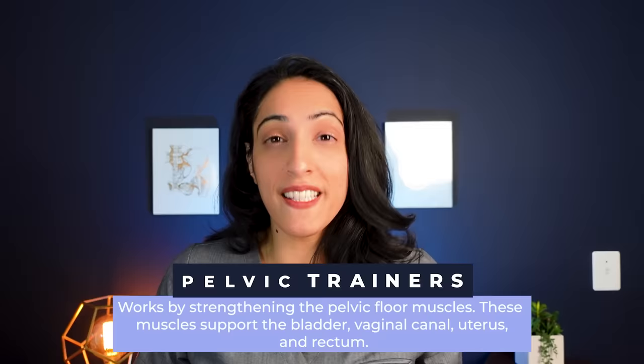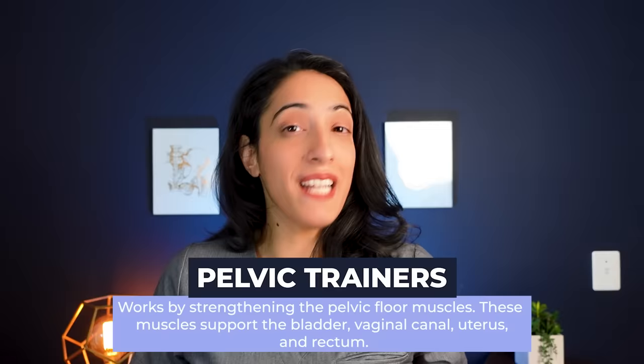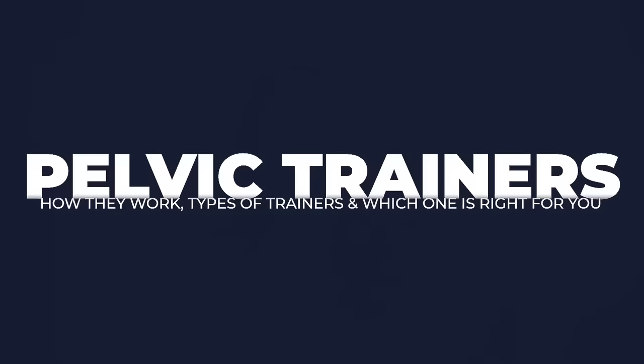Have you ever heard of a pelvic trainer? These are devices that are marketed towards people that can help improve urinary leakage and potentially even your sex life. I'm Dr. Rina Malik, urologist and pelvic surgeon, and today I'm going to explain to you exactly how pelvic trainers work.